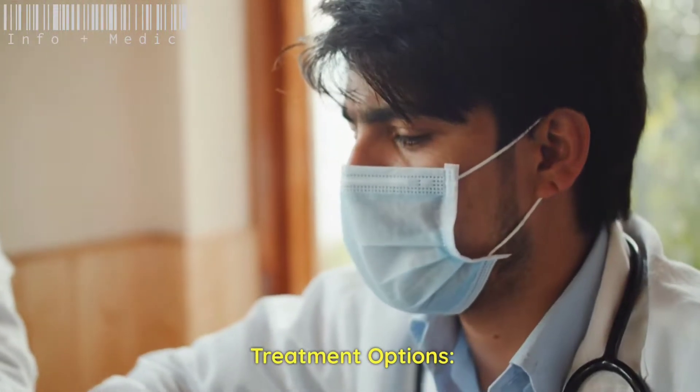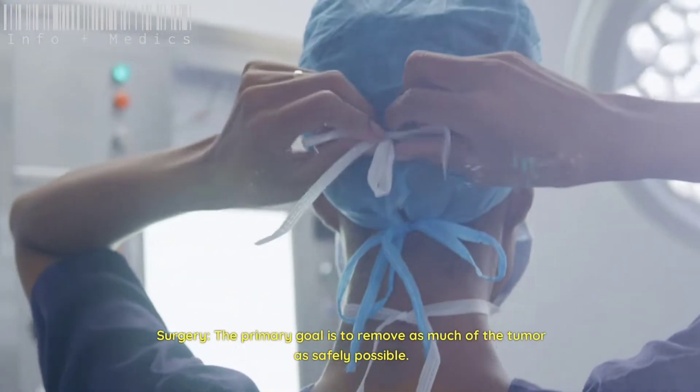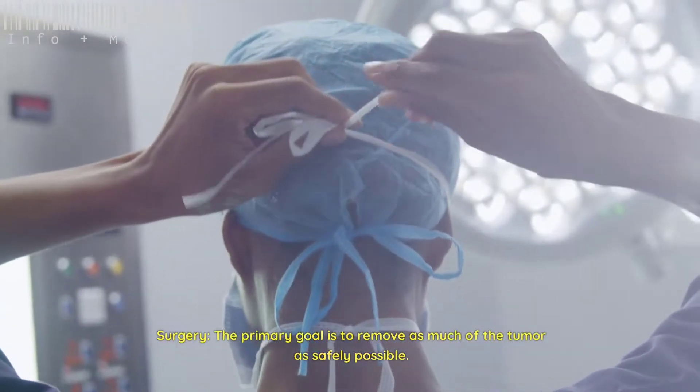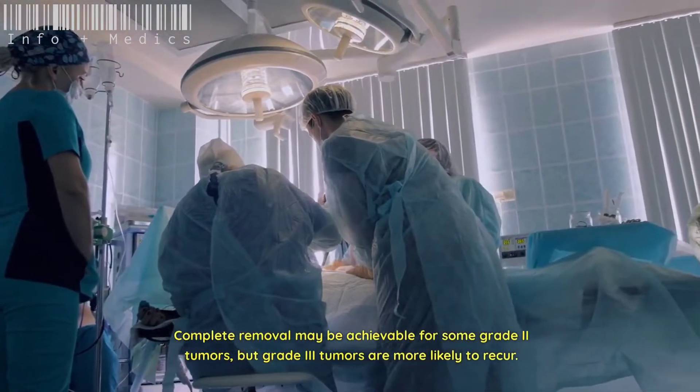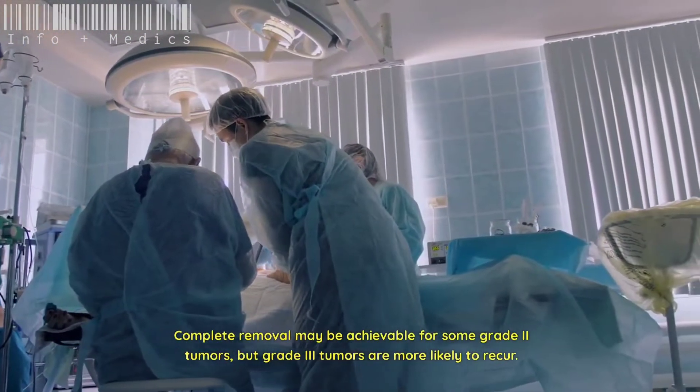Treatment options include surgery, where the primary goal is to remove as much of the tumor as safely possible. Complete removal may be achievable for some grade 2 tumors, but grade 3 tumors are more likely to recur.